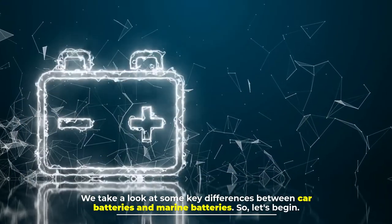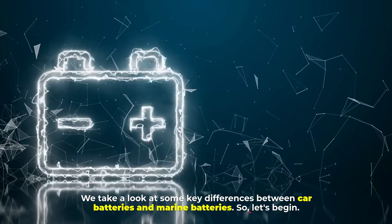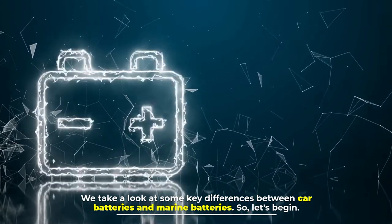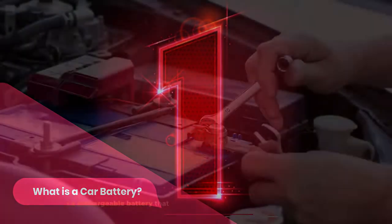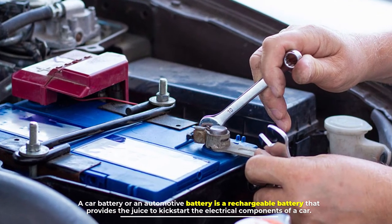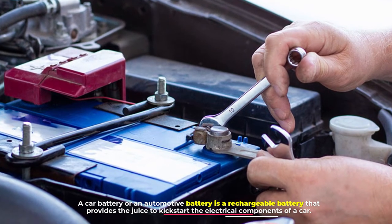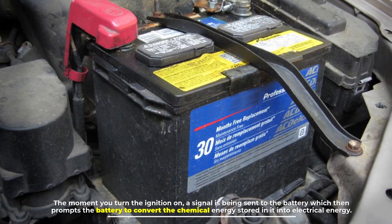We take a look at some key differences between car batteries and marine batteries. Number one: what is a car battery? A car battery, or an automotive battery, is a rechargeable battery that provides the juice to kickstart the electrical components of a car. The moment you turn the ignition on, a signal is being sent to the battery.